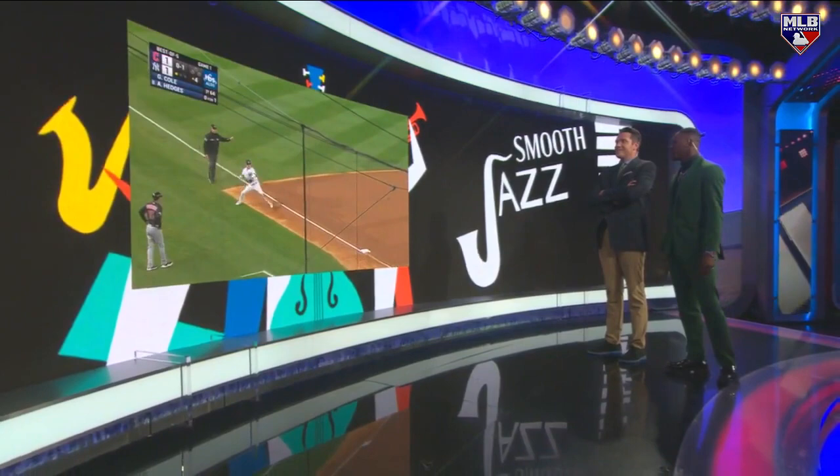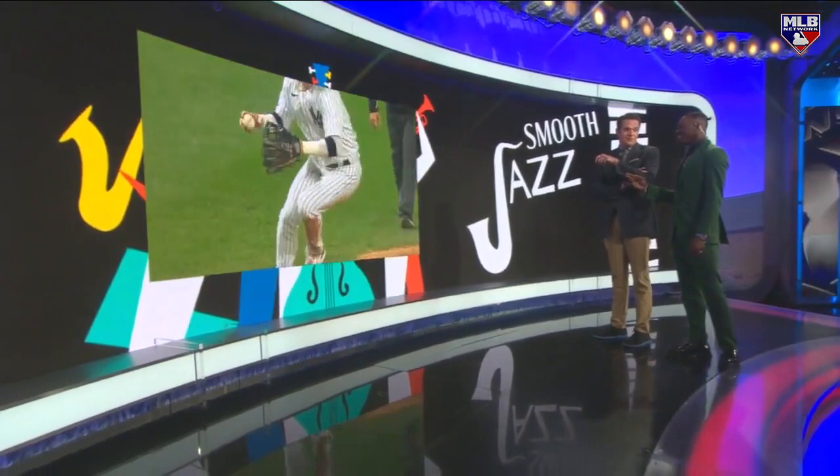Josh Donaldson — I mean, this makes up for getting tagged out on an almost homer. Yeah, I guess it does. Look how smooth it is, they won the game. Nice backhand, look at the slide.